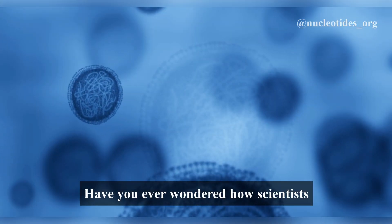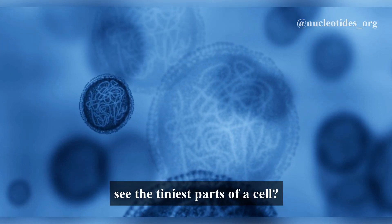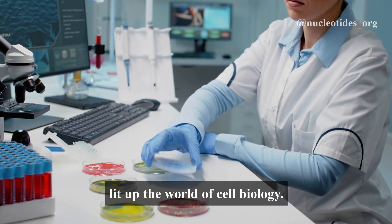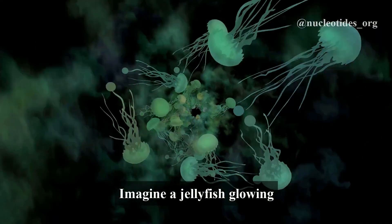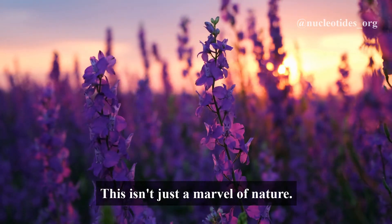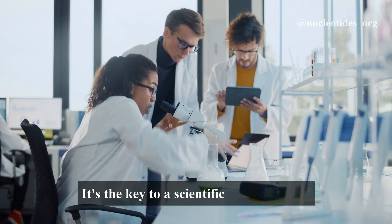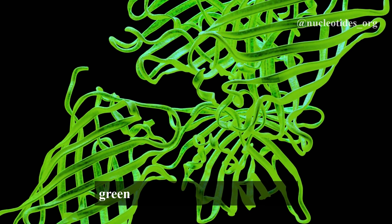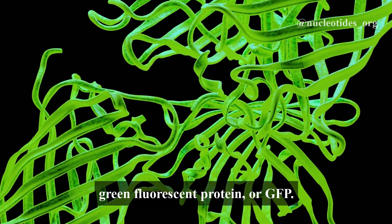Have you ever wondered how scientists see the tiniest parts of a cell? Let's dive into a remarkable discovery that lit up the world of cell biology. Imagine a jellyfish glowing bright green in the dark waters. This isn't just a marvel of nature — it's the key to a scientific breakthrough. And the secret lies in a protein called Green Fluorescent Protein or GFP.